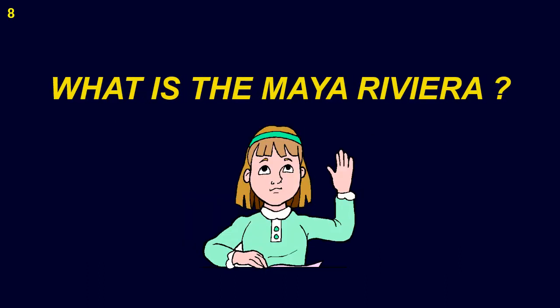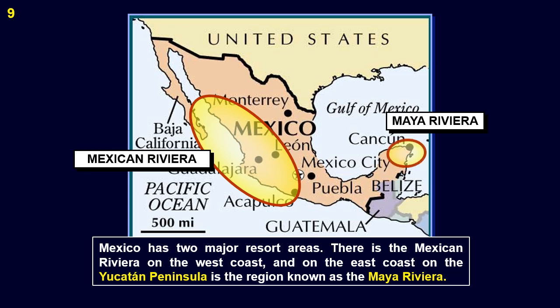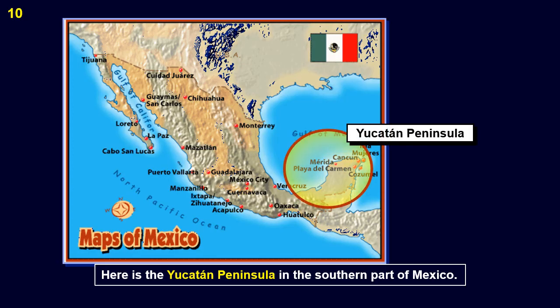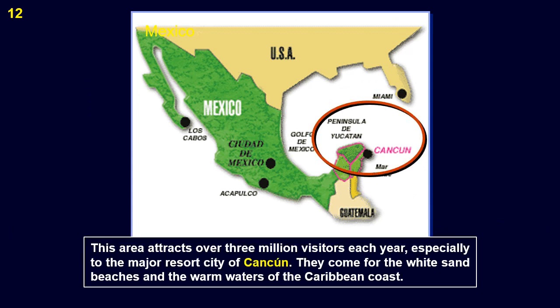What is the Maya Riviera? Mexico has two major resort areas. There is the Mexican Riviera on the west coast, and on the east coast, on the Yucatan Peninsula, is the region known as the Maya Riviera. The Yucatan Peninsula has the states of Yucatan, Campeche, and Quintana Roo. The Yucatan is a bustling tourist mecca with the resort areas of Cancun and the Caribbean coast known as the Maya Riviera. Fully one-fourth of Mexico's foreign tourist revenue is generated from this area. This area attracts over 3 million visitors each year, especially to the major resort city of Cancun.